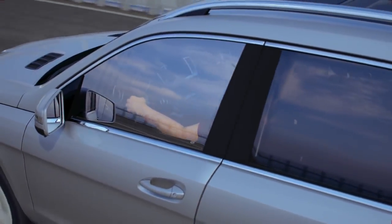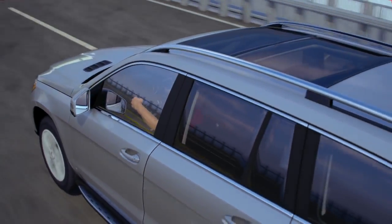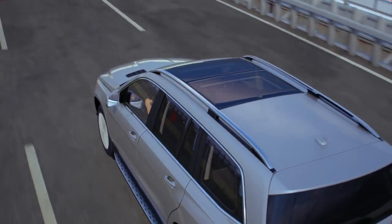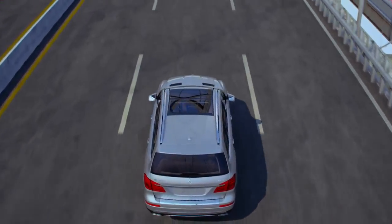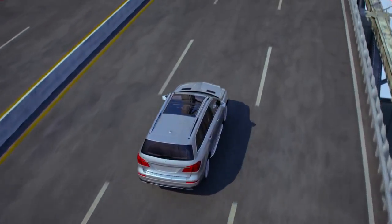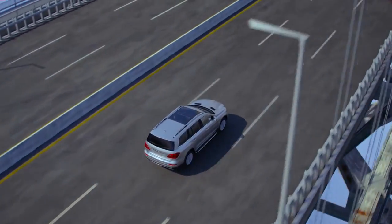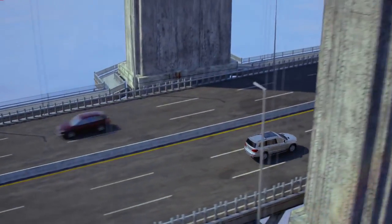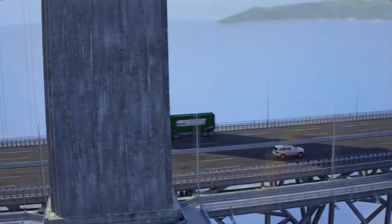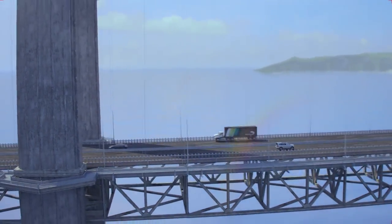Often, the driver perceives only the stable, natural handling feel of the vehicle. But if the driver does choose to make rapid or significant steering corrections, the system steps aside, so that control remains in the driver's hands. Innovative, intuitive, and effective — crosswind stabilization handles gusts of wind.